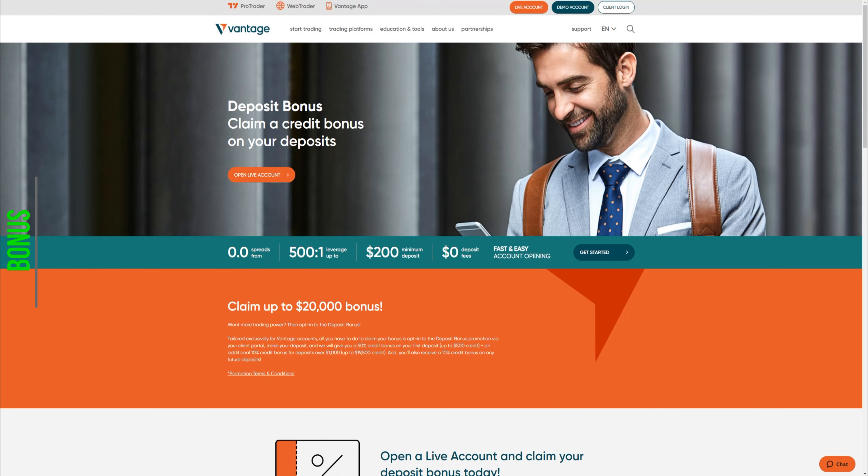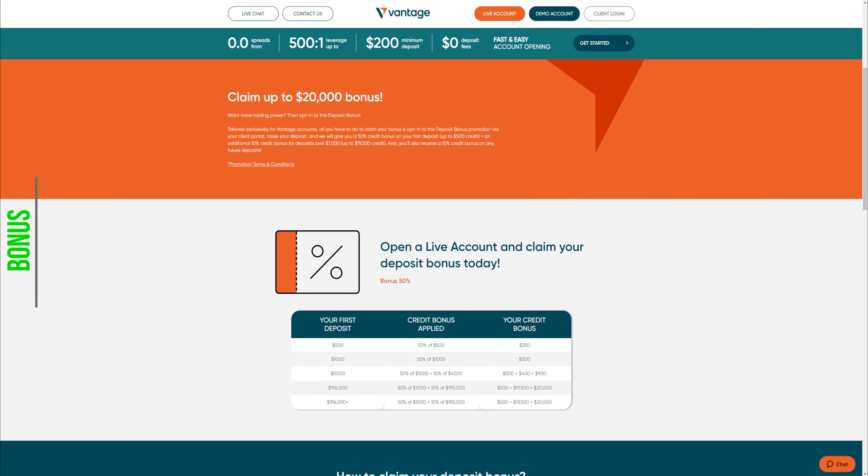Vantage Markets offers a 50% deposit bonus. To get the bonus you have to claim it, which is demonstrated in our tutorial video mentioned earlier. That bonus can be up to $20,000 as the advertisement claims, but let's look at the details. It vastly depends on the amount you deposit, with a minimum deposit of $500 giving you a $250 bonus. If you notice, a deposit of $5,000 will not get you $2,500 in bonus, but only $900. That happens because you receive 50% only on the first $1,000 deposit, and from there it is only a 10% bonus.